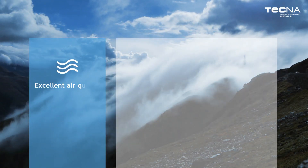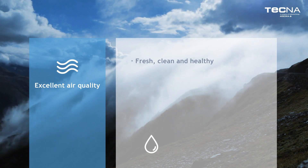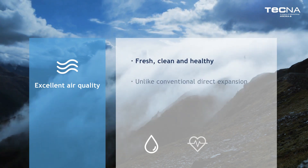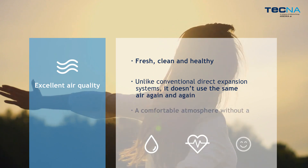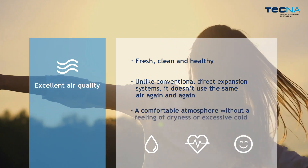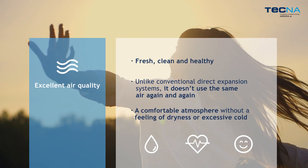Excellent air quality — fresh, clean and healthy. Unlike conventional direct expansion systems, it doesn't use the same air again and again, providing a comfortable atmosphere without a feeling of dryness or excessive cold.